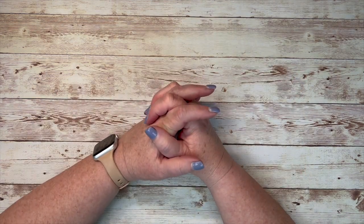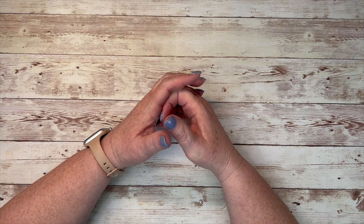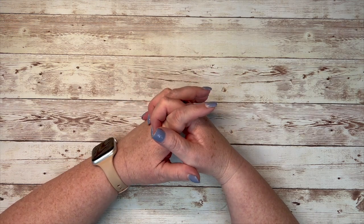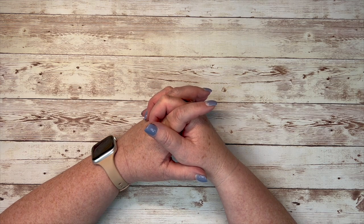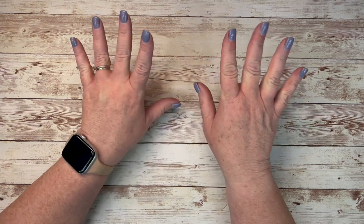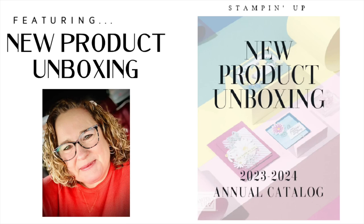I hope that you found this helpful today and it gives you just a little taste of the things that are to come in the next few weeks. We will have even more things to play with after May 2nd. As always, remember to be kind, send a card, and do something creative. Bye-bye.